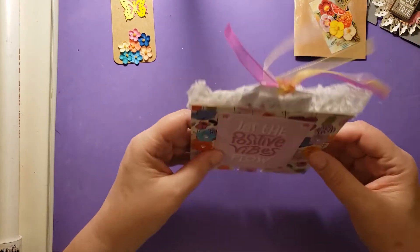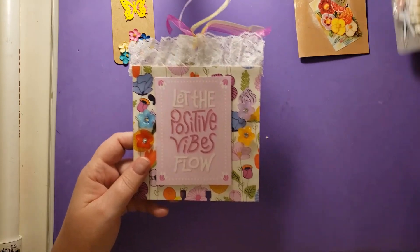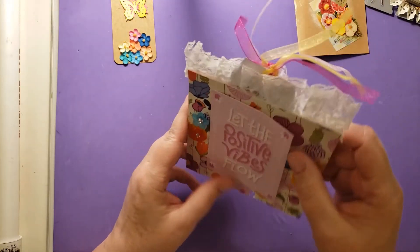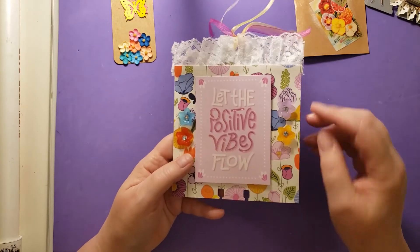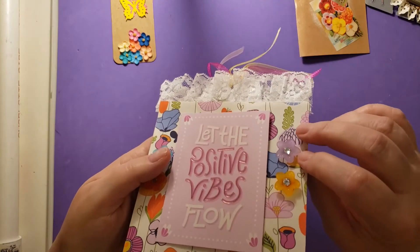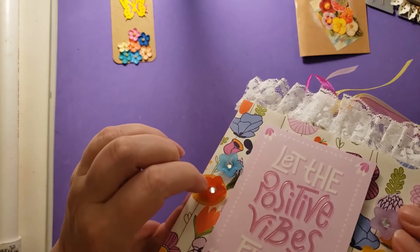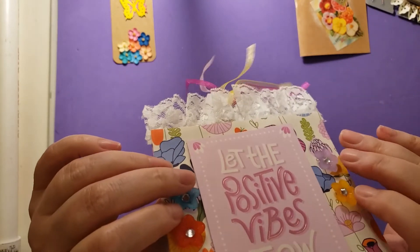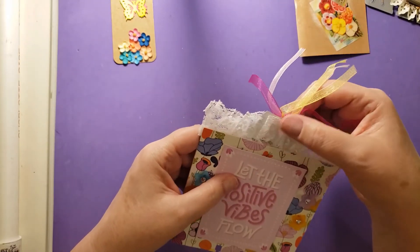And then her memory decks card — my goodness, it's huge! Look how big it is. This is so big and so cool. 'Let the positive vibes flow.' She's got this really pretty pattern paper, and then these resin flowers — I've been trying to find some of these, I'm not sure where to buy them, but they are very pretty. I love them. And they're very three-dimensional. And then she's got this pretty ribbon up here.